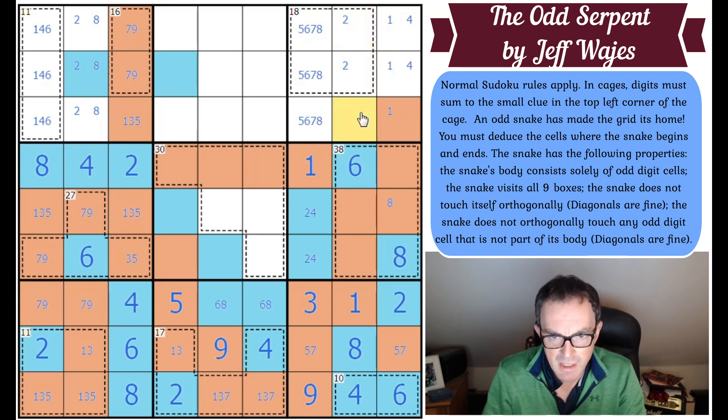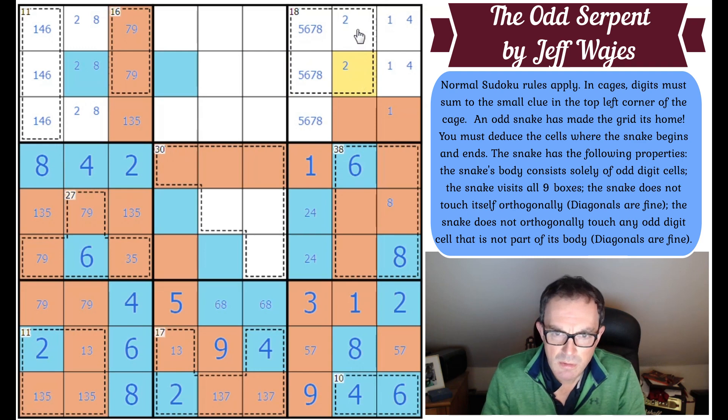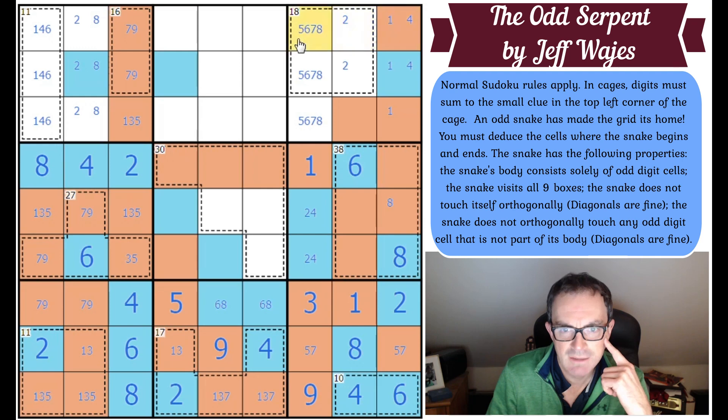If the two is here, that's the fourth even digit, so this is odd. Now one of these two squares is even and one is odd — same for these two. We now know one has got to be even because otherwise the snake has branched. So that becomes snake. And we know this doesn't have to be a head or tail of the snake of course.